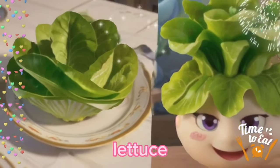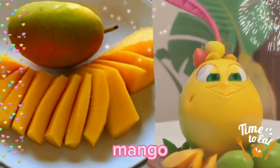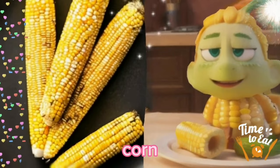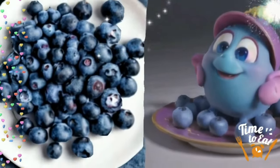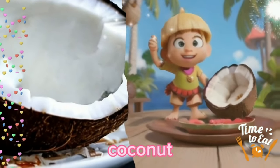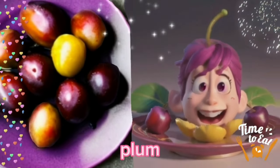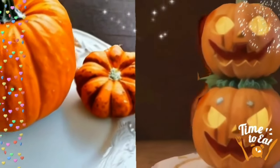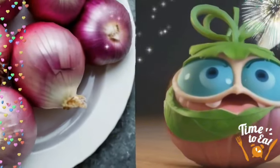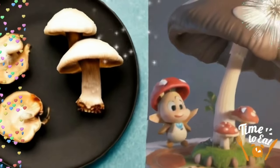Lettuce. Mango. Corn. Blueberry. Coconut. Plum. Pumpkin. Onion. Mushroom.